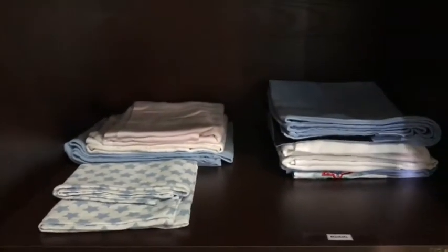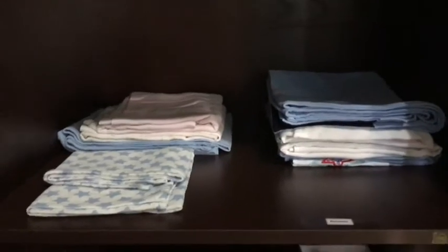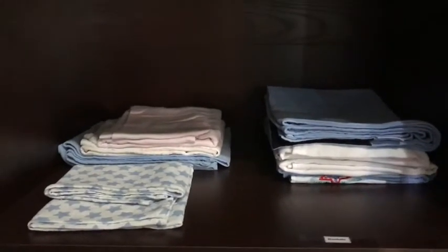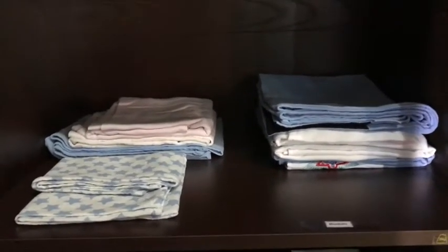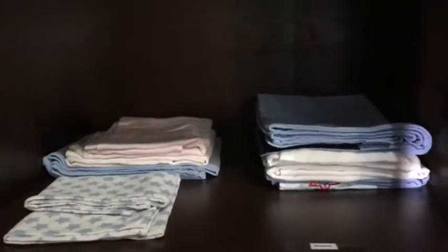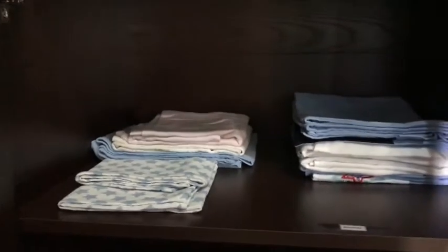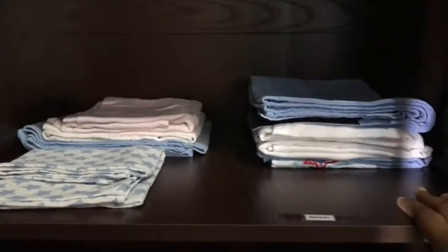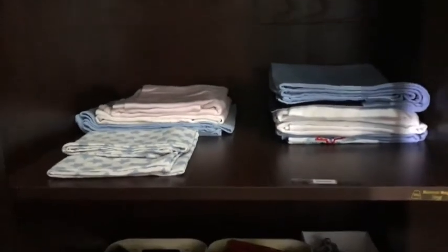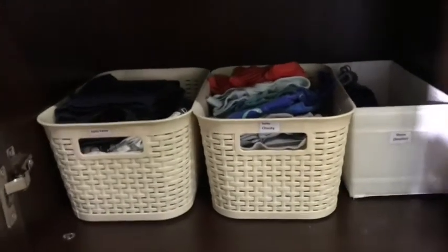Moving on to the next shelf, we have his blankets. I have a few more blankets that I still need to iron — they're in the laundry basket right now. I didn't try to get a fancy organizer here since it's all about the blankets; I just tried to separate them by size. I have three sizes of blankets.